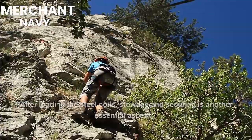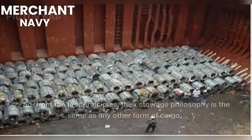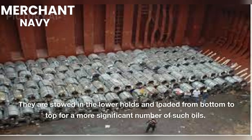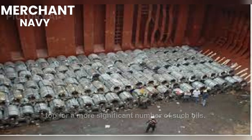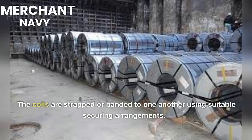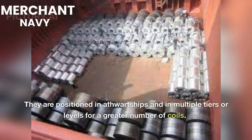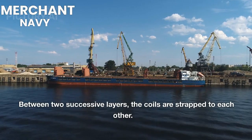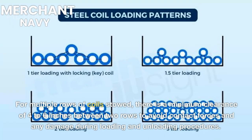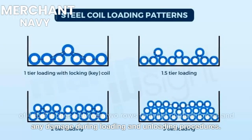After loading the steel coils, stowage and securing is another essential aspect. Steel coils vary in size and weight, so their stowage philosophy is the same as any other form of cargo. They are stowed in the lower holds and loaded from bottom to top. To keep the center of gravity below feasible vertical limits, heavier coils are loaded first and kept at the bottom, with lighter or smaller ones at the top. The coils are strapped or banded to one another using suitable securing arrangements, positioned in athwartships and in multiple tiers for a greater number of coils. Between successive layers, the coils are strapped to each other. For multiple rows of coils, there is a minimum clearance of four to six inches between two rows to avoid contact forces and damage during loading and unloading procedures.